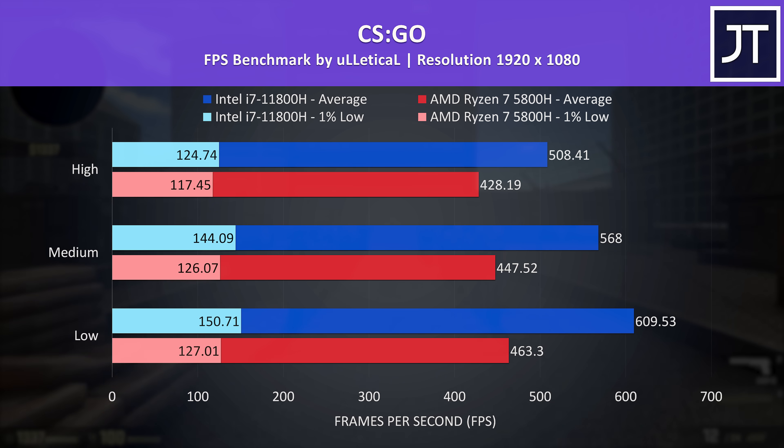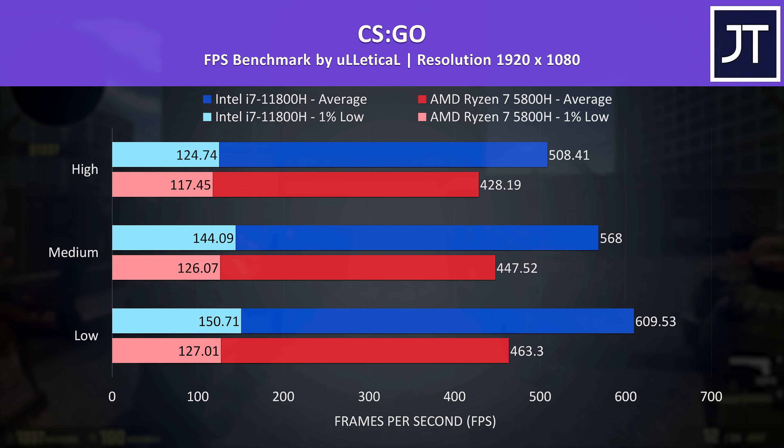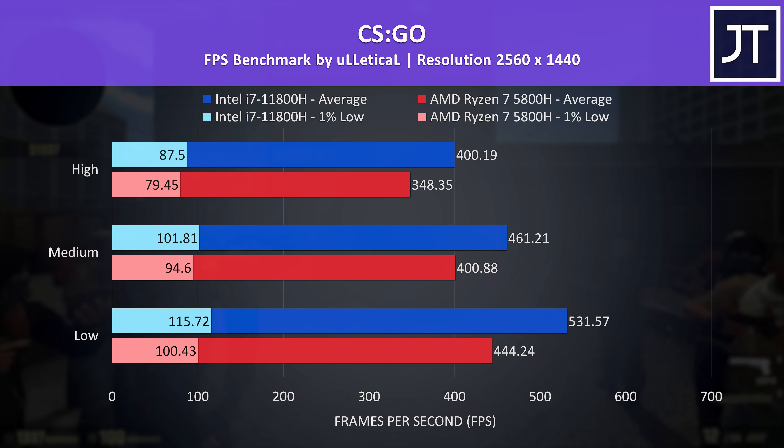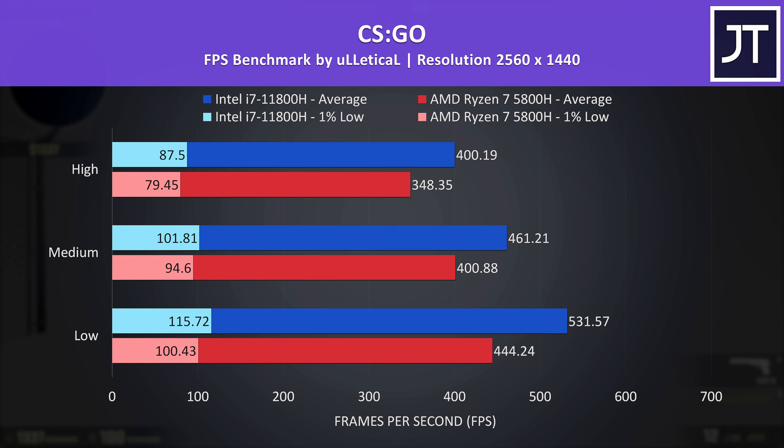CS:GO is kind of an outlier, but I always like seeing what happens in this test in my CPU comparisons. The differences were the largest seen out of all 10 games tested in favor of Intel, and this continues even at 1440p max settings, as the GPU matters far less in this esports title compared to the CPU.